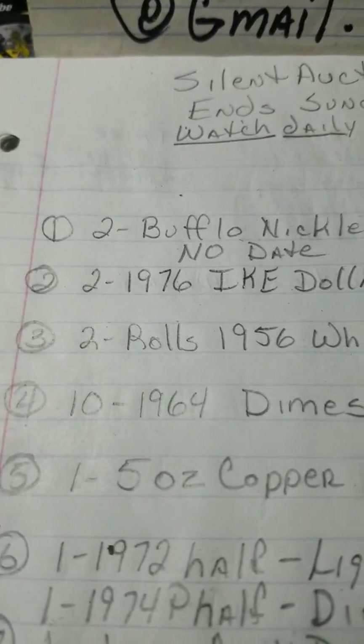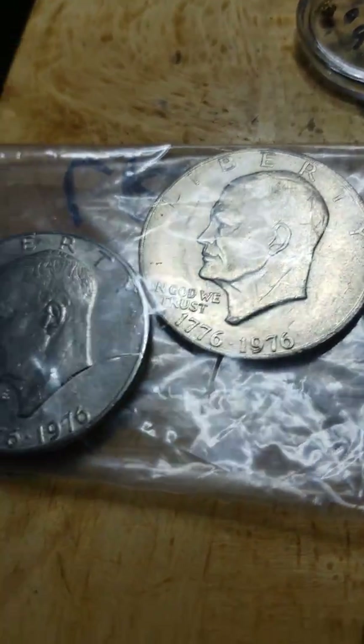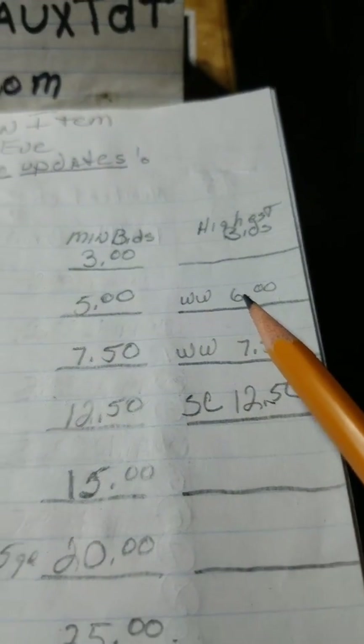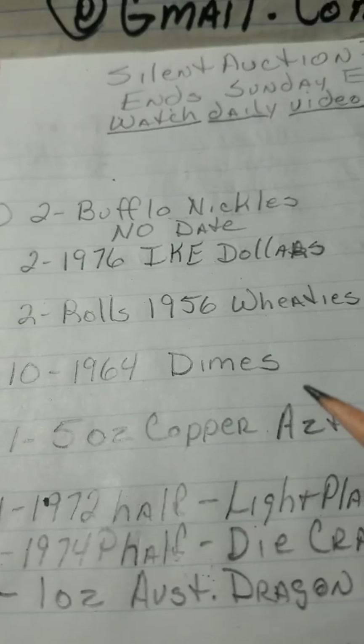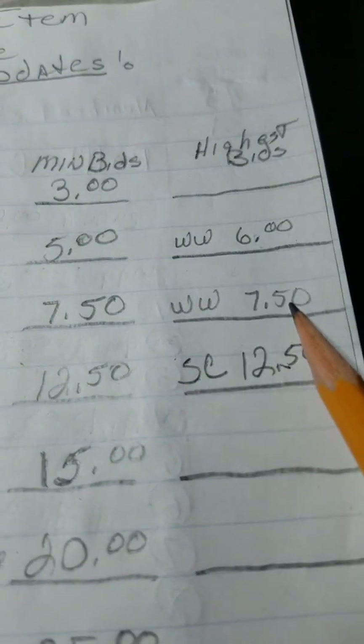Item number two is two 1976 Ike dollars — these two right here — and that is at six dollars right now. WW has got the top bid on that. Next item is two rolls of 1956 wheat pennies — there they are — and WW is the top bid on that at seven fifty.